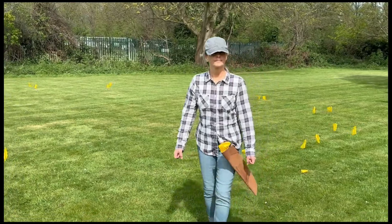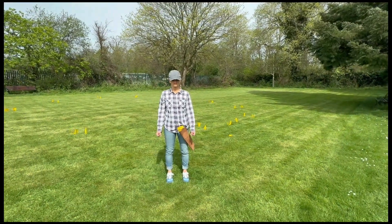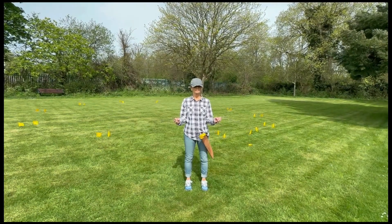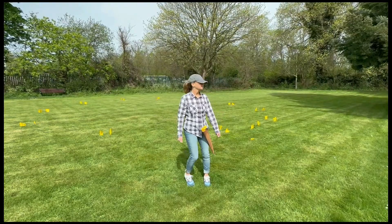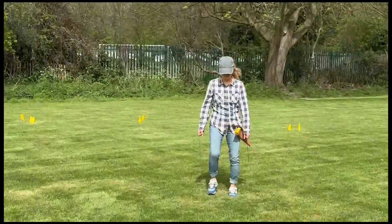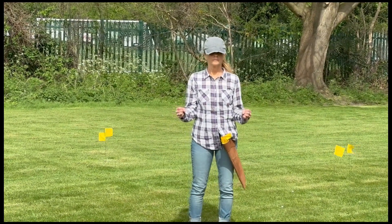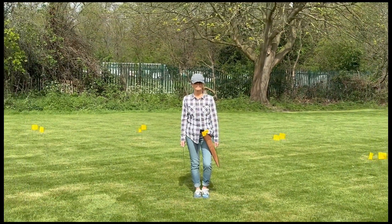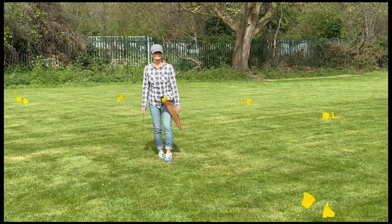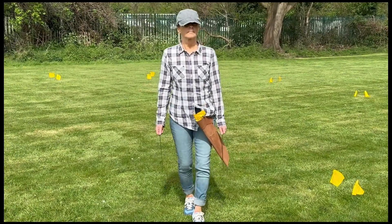Alex is now going to check whether she's standing inside a man-made structure. She lifts the rods to a search or question position and asks the question. Standing outside the circle, the rods went out, meaning she's outside a man-made structure. She walks inside the circle and asks the same question again. The rods crossed inwards, which is her yes, confirming she's definitely inside a structure, whereas before she was outside. This helps confirm they've got something real here.